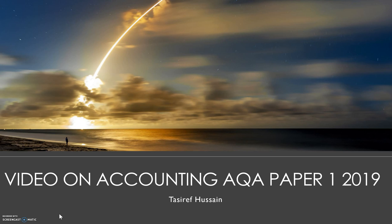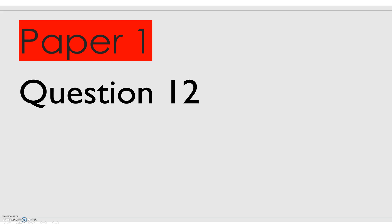Hello, good afternoon and welcome to this video on A-level accounting. Today I will be going through a few questions regarding Paper 1 in 2019. My name is Tazida Fusain and I'm an A-level accounting tutor. The first question I would like to tackle is on Paper 1, Question 12.